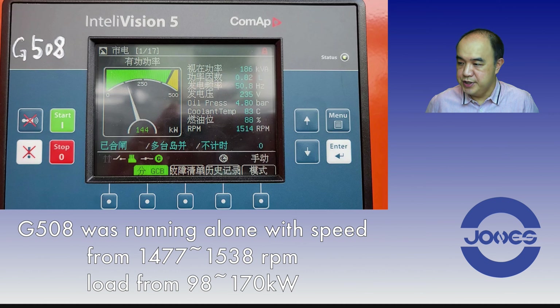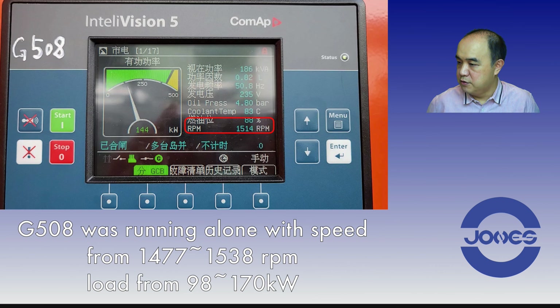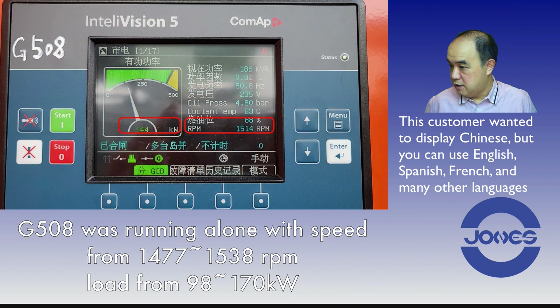When we look at one of the gensets — G508 of the rental fleet — you can see when I play the video how the speed and the load is fluctuating, mostly because the load is fluctuating, thereby the speed is going up and down. You can look at the RPM and also the engine kilowatts. The rest of the display is in Chinese, but if you just look at the RPM and the kilowatt, this should explain it.